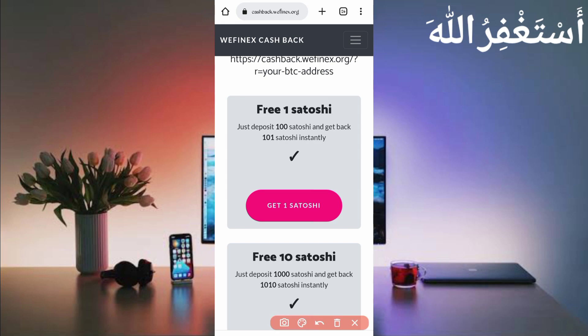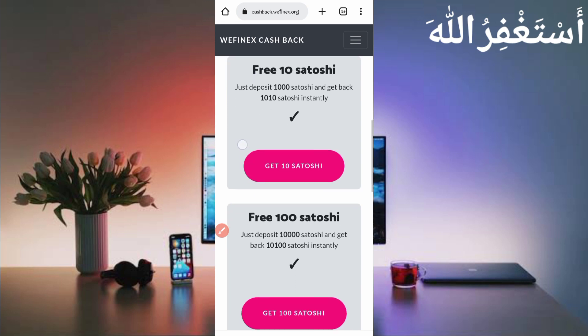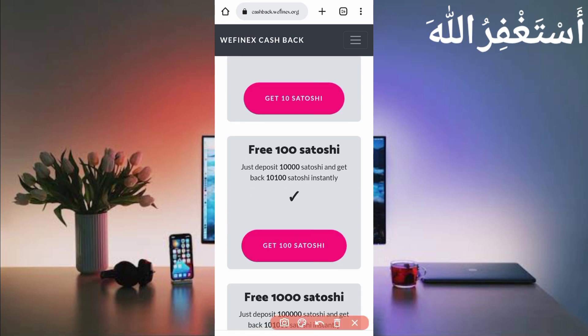Here you can see: 100 Bitcoin satoshi, get back 101 Bitcoin satoshi. Deposit 1,000 Bitcoin satoshi, they will send 1,010 Bitcoin satoshi. And when you deposit 10,000 Bitcoin satoshi, you will get back 10,100 Bitcoin satoshi. I will show you how you can get a withdrawal from this website.